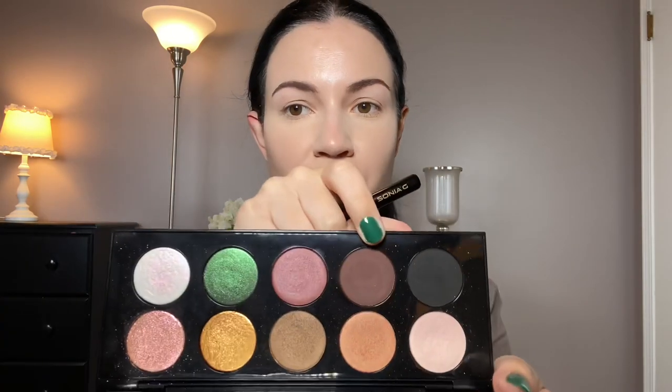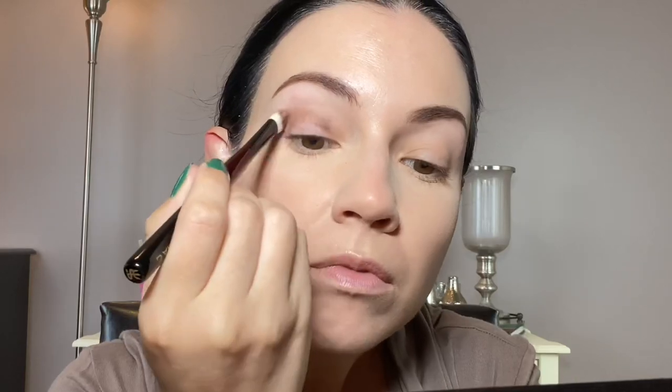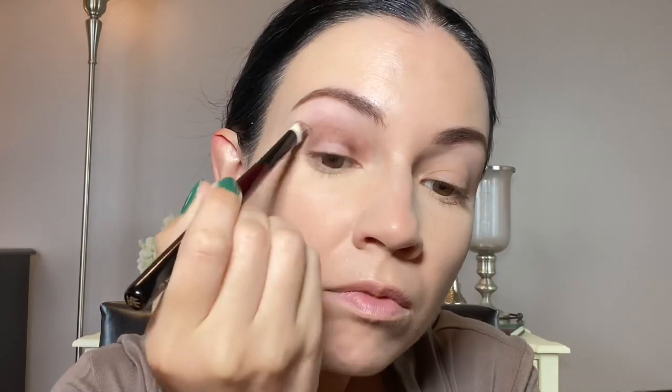I've already done foundation, concealer, and eye primer — if you want to see that, check other get-ready-with-me videos. I'm going to try to do a full look using just the Pat McGrath palette, which I usually pair with other palettes. I'll start with the Sonia G Worker 3 brush and go in with this dark brown color. I usually start with a lighter color, but let's just go for it.